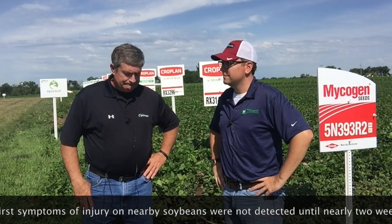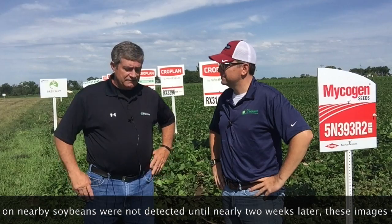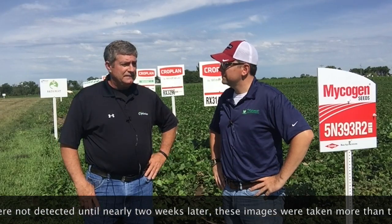Austin alerted us this last week about some potential drift into some beans, so we wanted to come out and take a look at some symptomology on soybean leaves. There's a lot of classic injury here, but it really shows up differently in the different varieties. Austin, why is that?